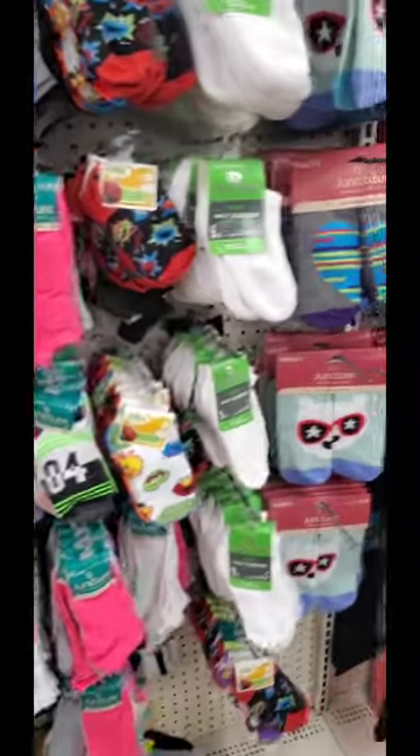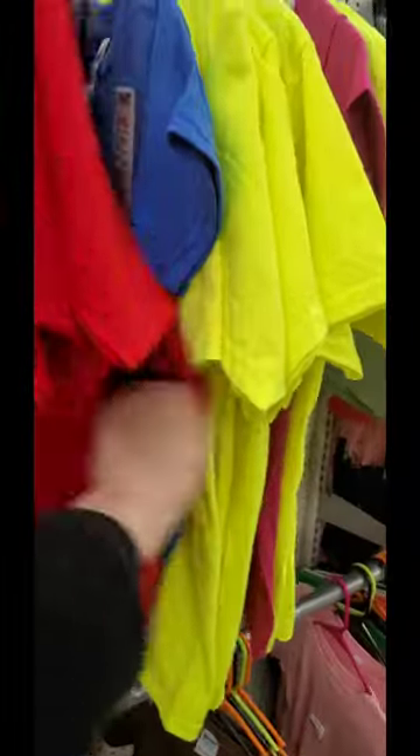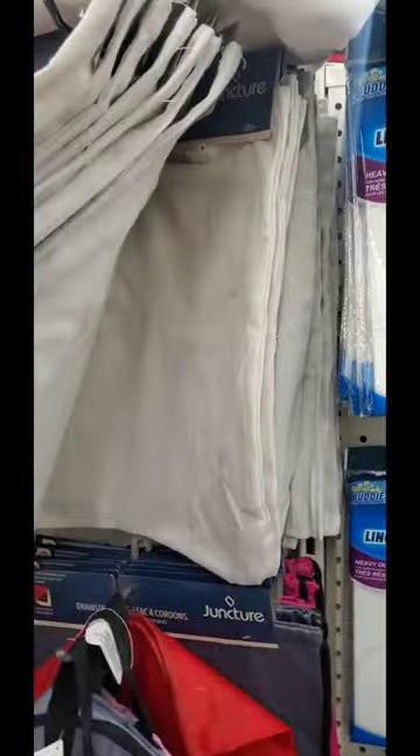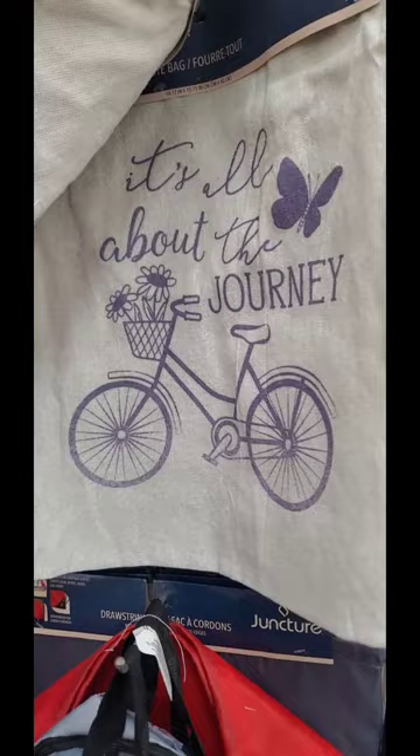They always have cute socks here. They got shirts here too - a lot of the Dollar Trees I go to do not have shirts. They got some little kids shirts, youth tees, some smaller shirts. And then they got tote bags down here: 'Spread Kindness,' 'Everything Will Be Okay,' 'Bloom and Grow,' 'It's All About the Journey.' These are cute if you needed a tote bag for something.